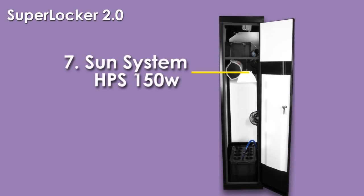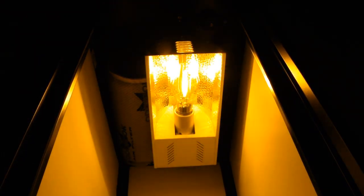Included with the SuperLocker is a highly effective sun system grow light made of high quality parts, installed with a 150 watt high pressure sodium bulb.